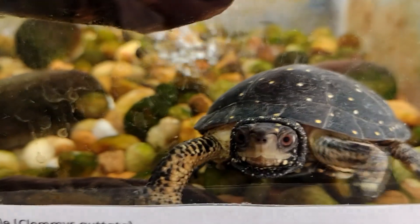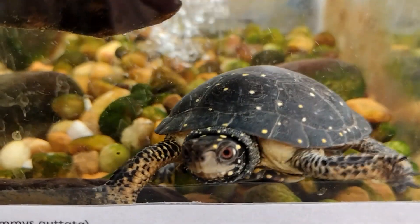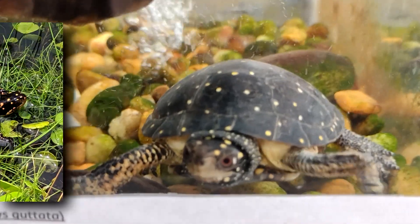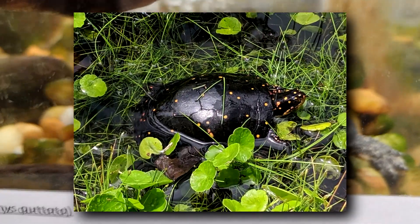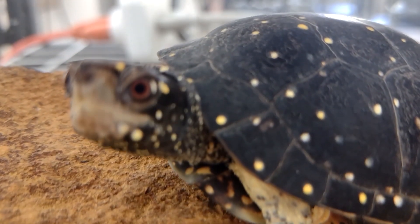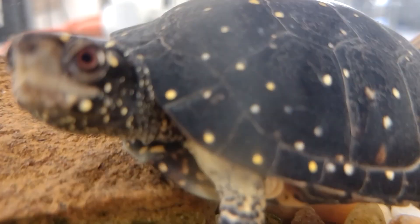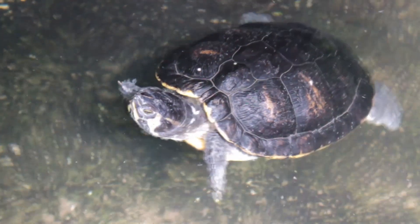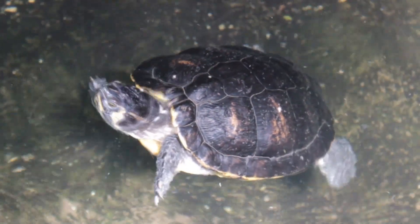Today on Animal Fact Files we're discussing spotted turtles. These reptiles got their common and scientific name from their spots, and they're also known as the polka dot turtles. When they first hatch from their eggs, spotted turtle babies often sport a single yellow spot on each of their large scutes — the plate-like parts that make up their shell.